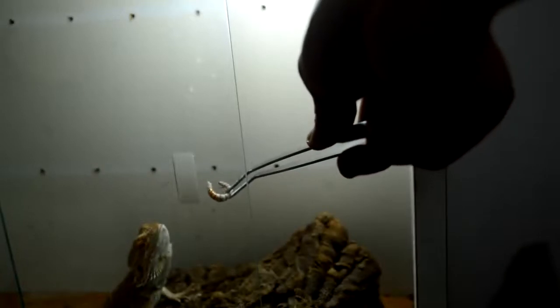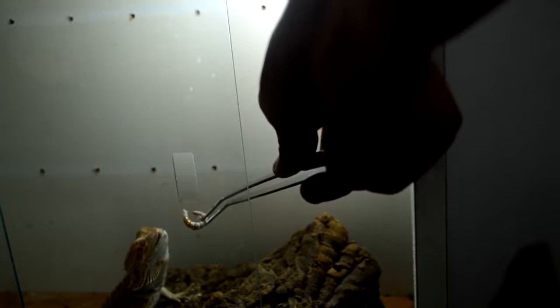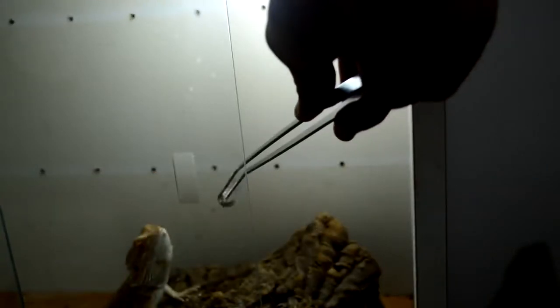I'm gonna show you the setup, and if you notice I don't have a basking light on. It's true it helps them digest their food and regulate their body temperature. The good thing is here in the Philippines it's very hot, so the UVA and UVB light should suffice. When it gets cold I do switch on the basking light for them.